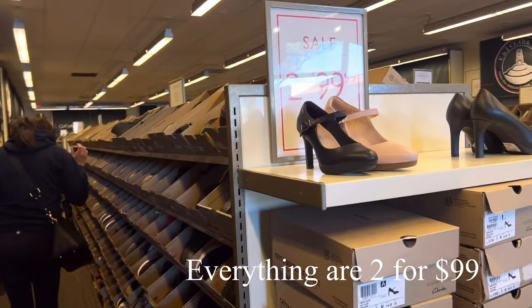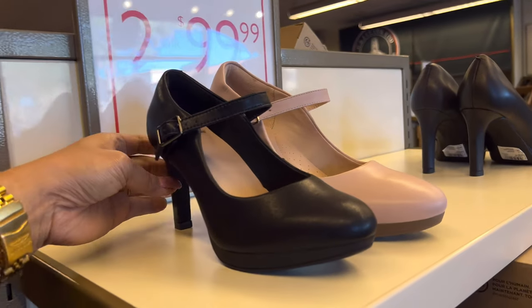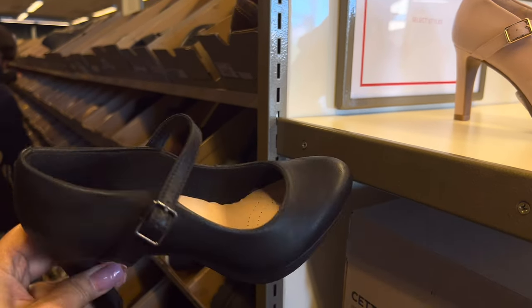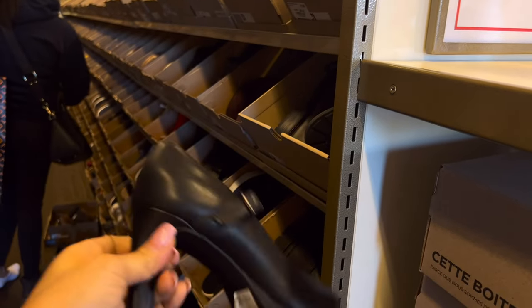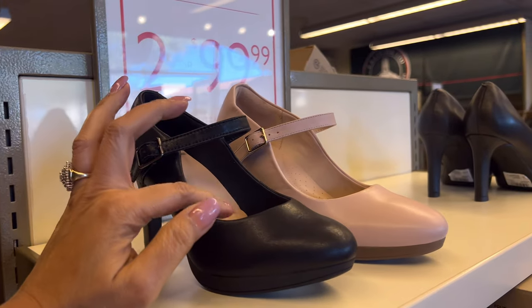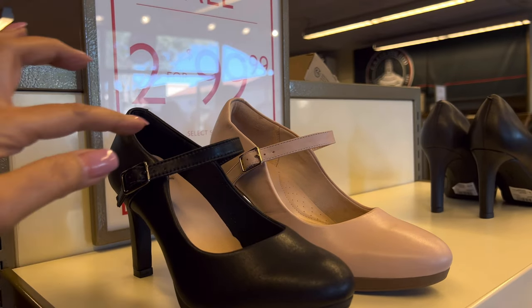Flip-flop is $2,499. This one here, look at this — cute. Nice one. They have different size and color. This one, light pink.